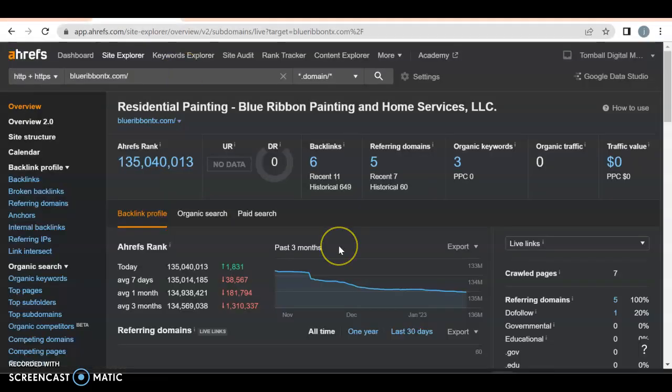Let's take a look at the back end and see what's going on behind the scenes. I use a tool called Ahrefs — it lets me know how Google is looking at you. Right now you have no ratings at all. Your UR rating is how good your website is, and your DR rating is how much Google trusts you.